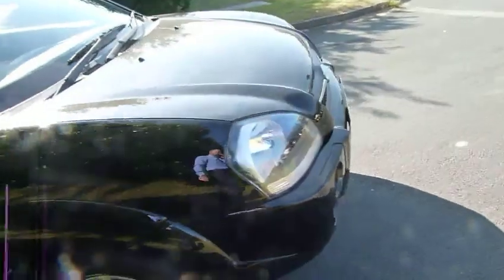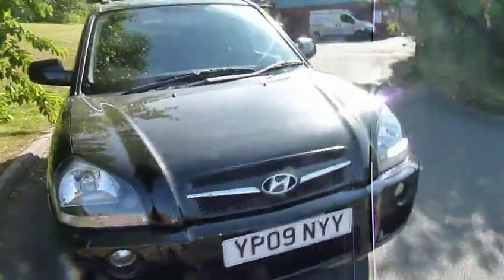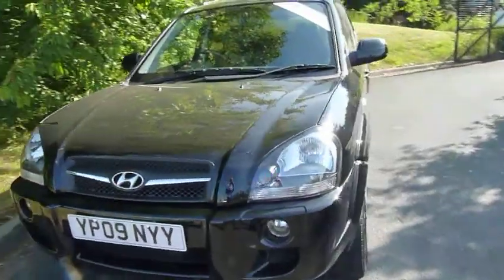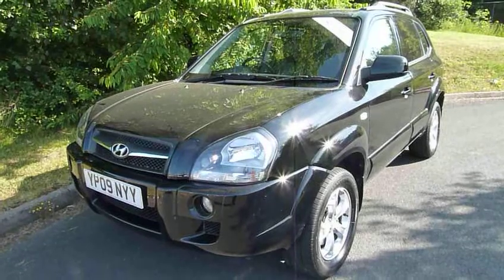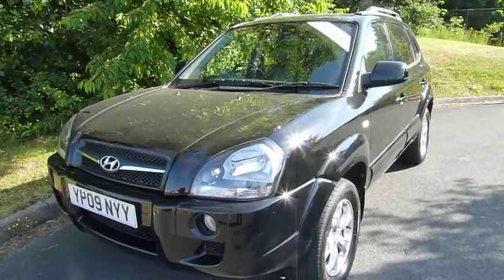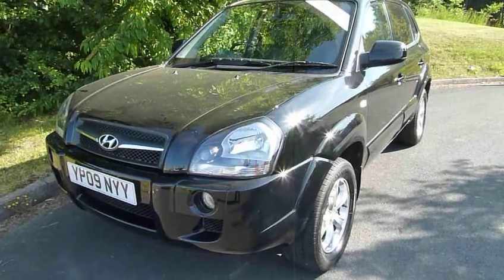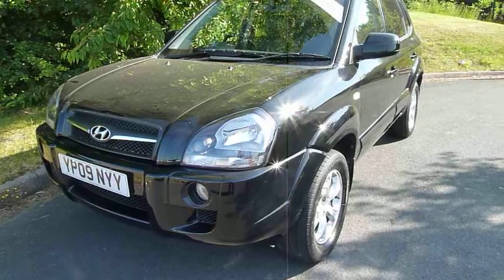The two litre diesel puts out 150 brake horsepower, so a really good blend of performance and economy. This car has done just under 36,000 miles. If you'd like to know more or arrange a test drive, please contact myself Rob or my colleagues Chris or Jules at JTU's Hyundai Telford on 01952 201 017. Thank you.